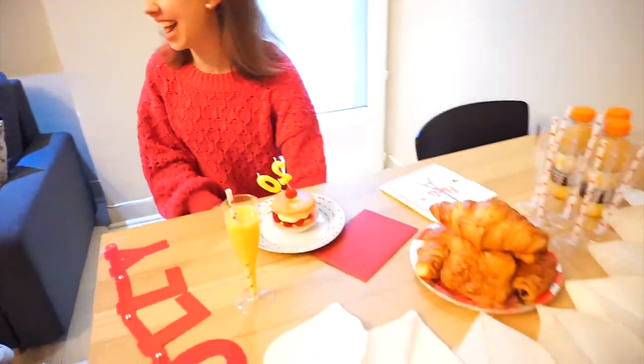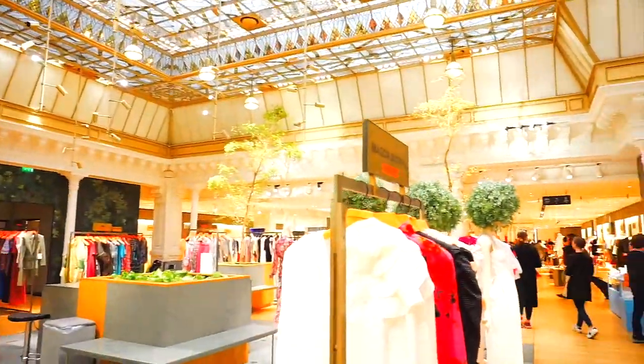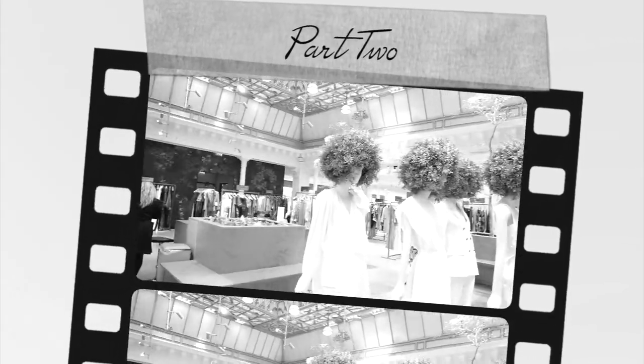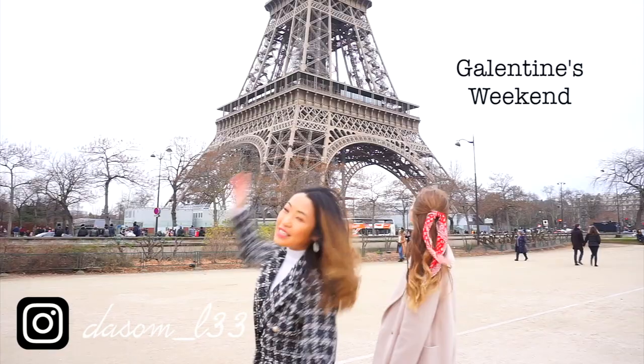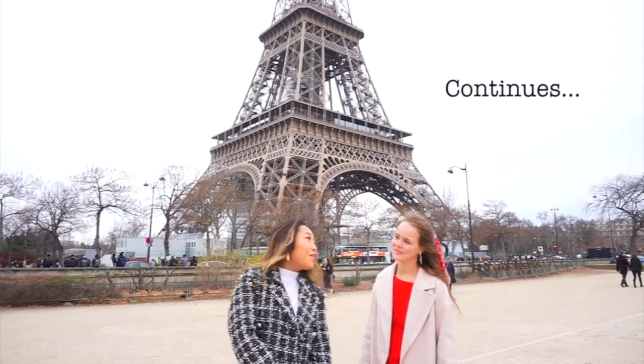Happy birthday Molly! So cute! I'm here in Paris. It's beautiful and I'm so excited for this vlog. It's Galentine's Day with my girls. Yay!